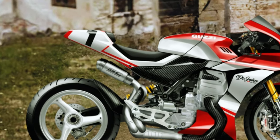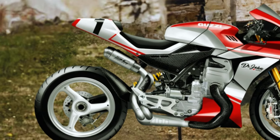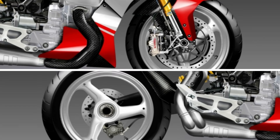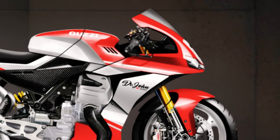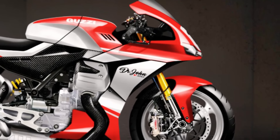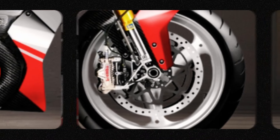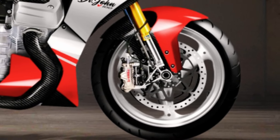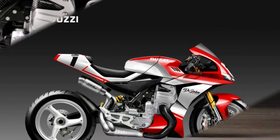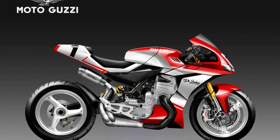The bike uses lightweight wheels with a spoke design, giving it a classic yet modern look. The upside-down front suspension improves handling at high speeds, and the dual front disc brakes with radial calipers provide strong and responsive braking power.